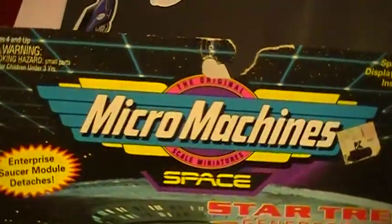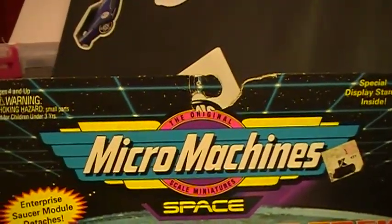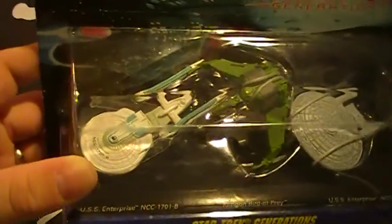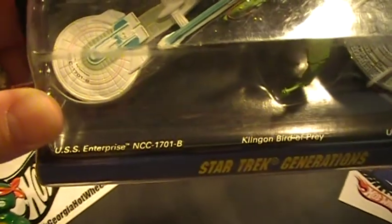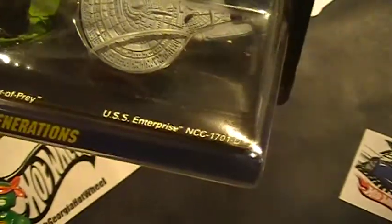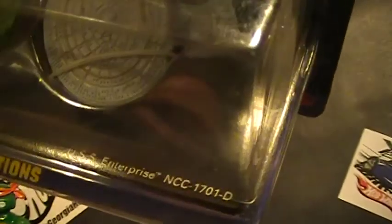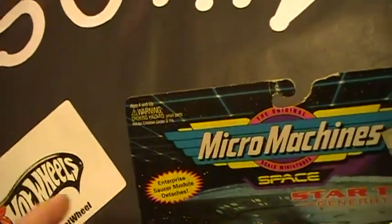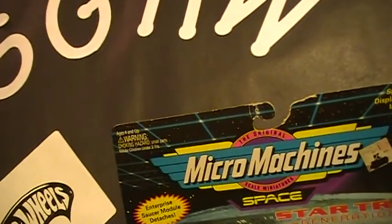I don't know if any of you guys remember Micro Machines. This is Star Trek Generations — got the USS Enterprise, Birds of Prey, and another USS Enterprise. I remember the Micro Machines, they were pretty cool. Got that one for five bucks.